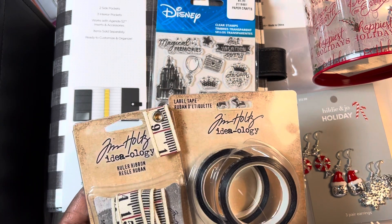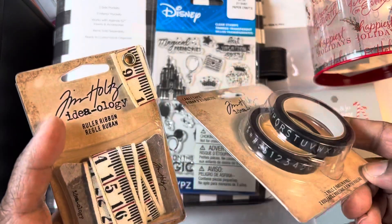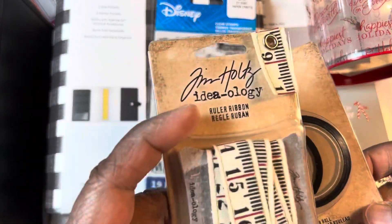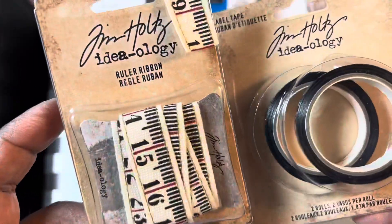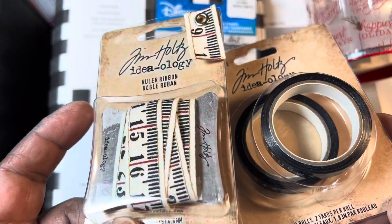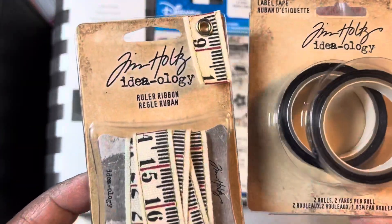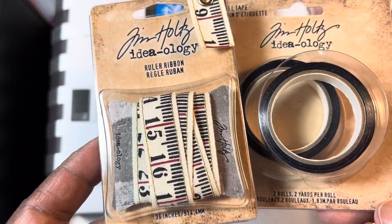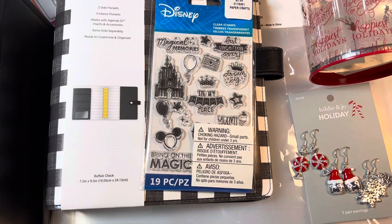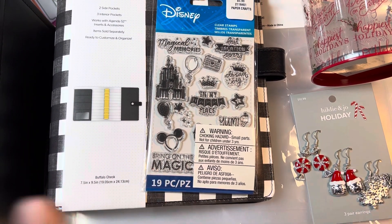Hobby Lobby has all their Tim Holtz stuff 40% off. Now, these things I actually got from Joann's — Joann's had these on clearance. But I put them here so I'll mention that the Tim Holtz stuff is on sale. I picked these up; I want to say about $2 a piece. I thought these were interesting. I used to be really big into Tim Holtz, but I'm kind of more into cutesy stuff now, not the grunge stuff. But everything in Hobby Lobby with Tim Holtz brand on it is 40% off.